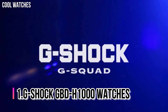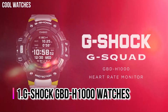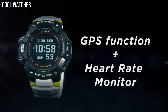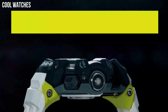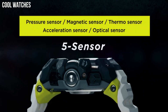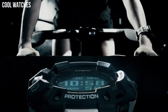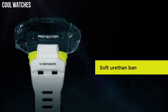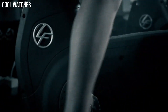Number 1: G-Shock GBD-H1000. This watch is equipped with five sensors, including an optical heart rate monitor, step counter, pressure sensor, altimeter and barometer, compass with auto-horizontal compensation, and thermometer. It also has GPS, which is mainly used to measure distance and pace. Display type: digital.